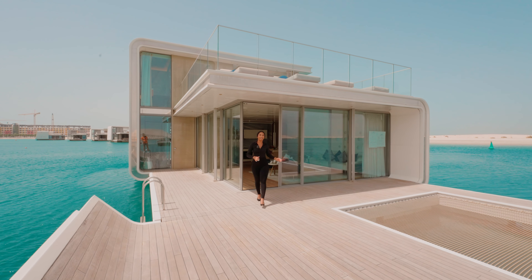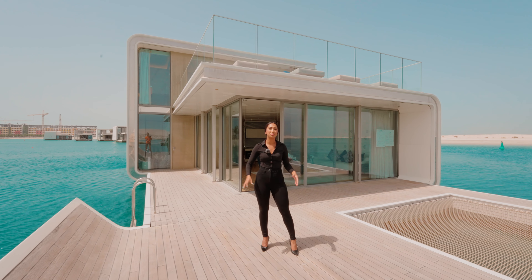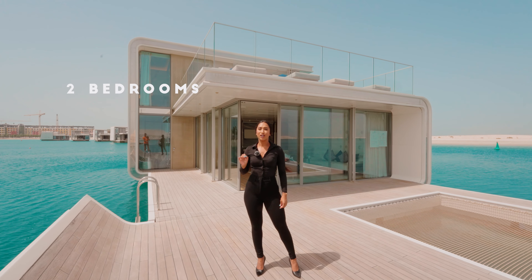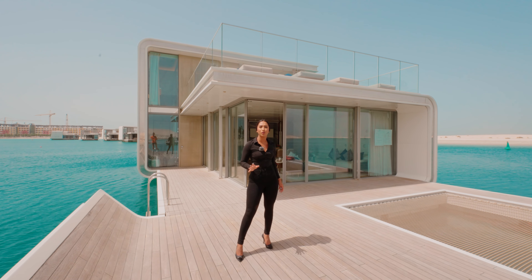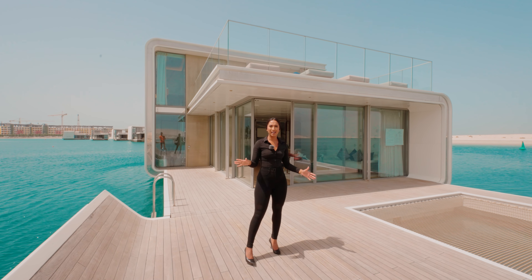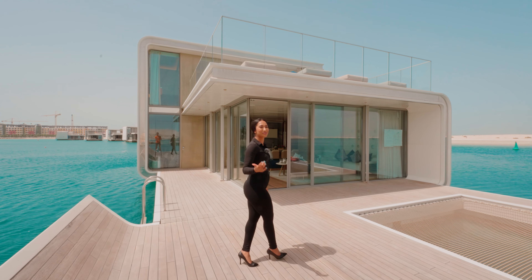Hi everybody, it's Hamida here and I cannot wait to show you the floating seahorse in the heart of Dubai, in the Wild Islands. This property has two bedrooms, three bathrooms, and is 4,000 square feet, listed on the market for 4.7 million dollars. There's something at the end that you only see in Dubai — I cannot wait to show it to you, come with me.